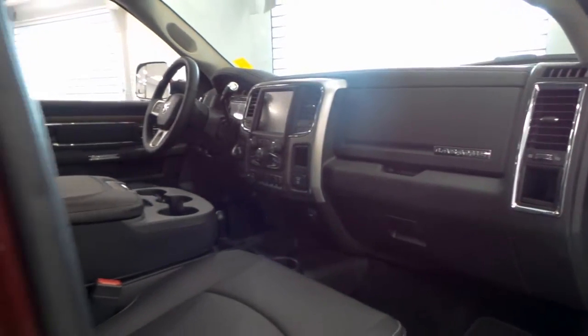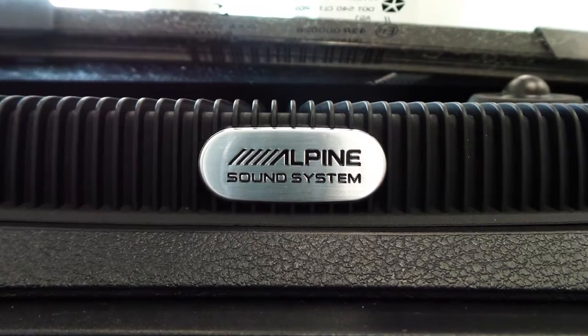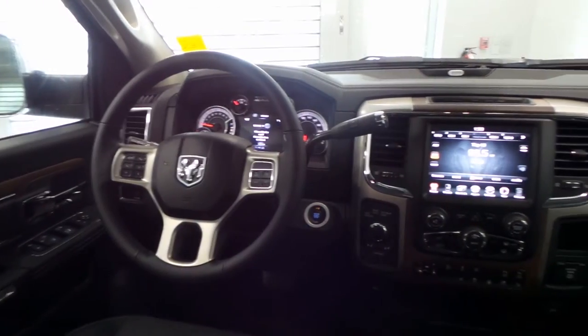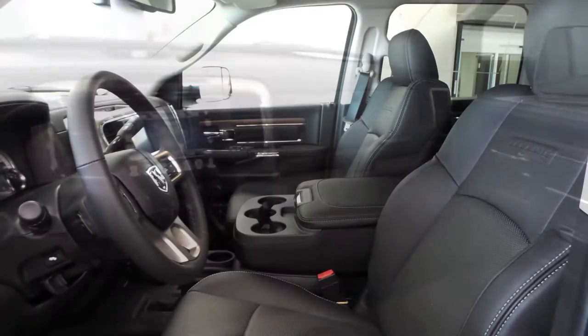Also Al, the interior features a rear power sliding window, a powered sunroof, and a premium Alpine audio system with 9 amplified speakers. The interior also features premium ventilated and heated leather seating with premium stitching and rear folding seats. Thanks for watching your video.